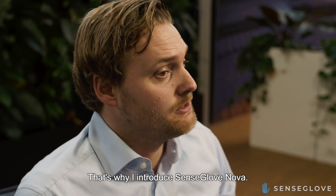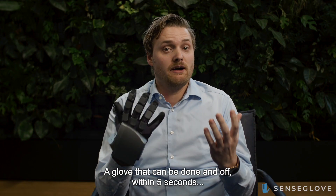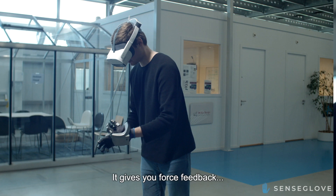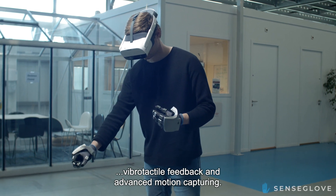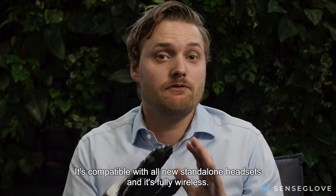That's why I'm introducing SenseGlobe Nova — a glove that can be donned and doffed within five seconds and still provides you with the best haptic experience. It gives you force feedback, vibrotactile feedback and advanced motion capturing. It's compatible with all new standalone headsets and is fully wireless.